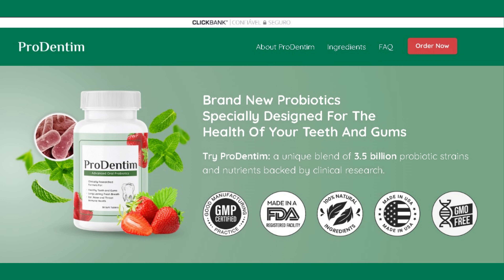Hi guys, my name is Christopher. I want to share with you in this review everything you need to know before you buy Prodentim.